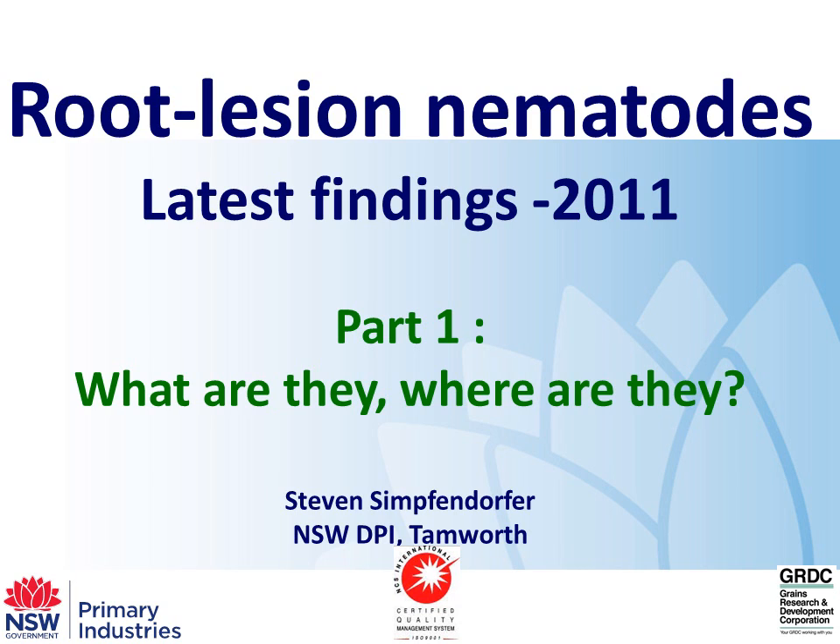What we're going to run through today is some work that's been co-funded by the Department of Agriculture, New South Wales, DPI and GRDC, looking at the latest findings from work we did in 2011 on root lesion nematodes throughout central northern New South Wales.